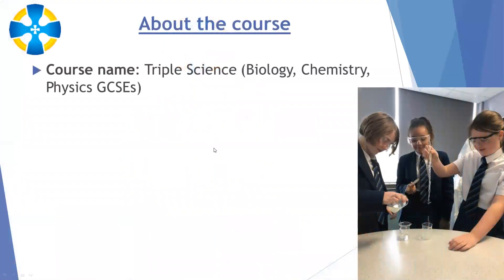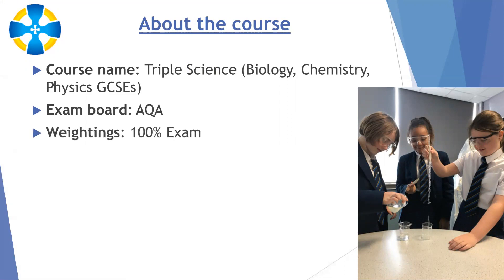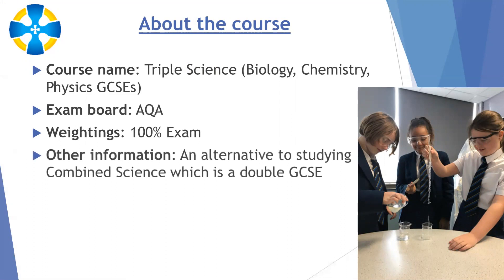A few details about the course. It's called triple science, which means you get three separate GCSEs in biology, chemistry and physics. We use the AQA exam board, in common with most schools in Cheshire, and it's 100% exams — there is no longer any coursework involved. There are six papers to do in the summer of year 11: two biology, two chemistry, and two physics. It's an alternative to combined science, which is a double GCSE, but you have the option to do more science with the separate GCSEs.